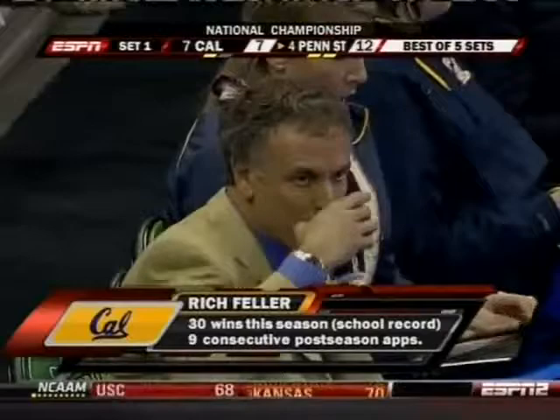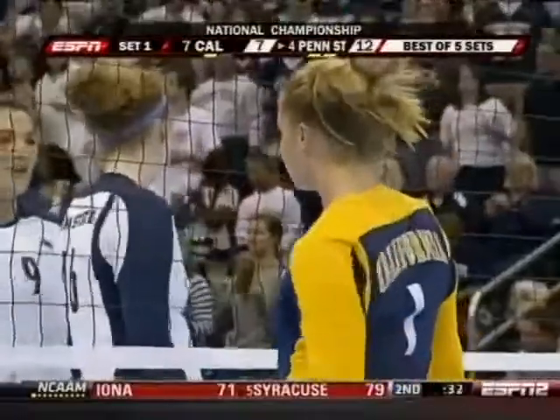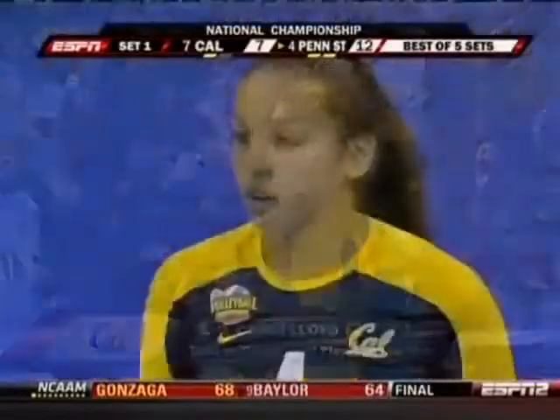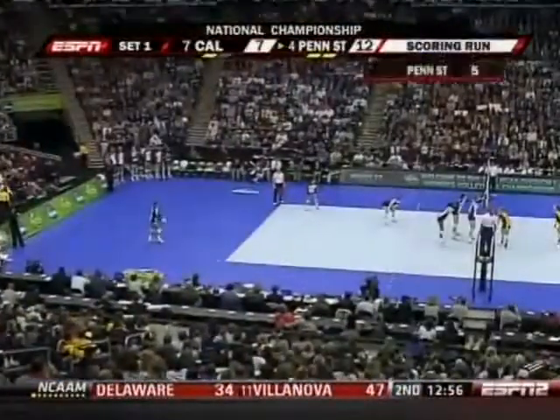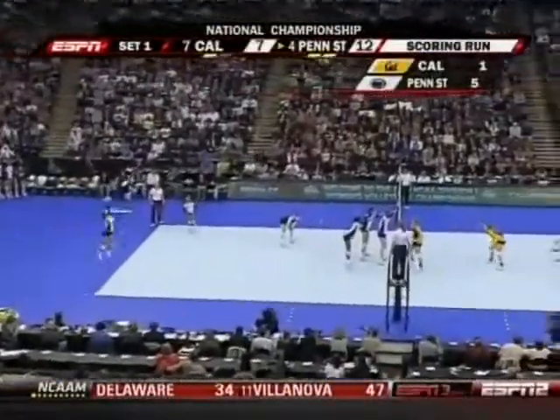National coach of the year. National player of the year. His setter Carly Lloyd. National freshman of the year for Penn State, Deja McClendon. All this talent has led these two teams to this epic battle, where Cal picked Penn State during the NCAA selection show for this matchup. After Penn State put them out three times, they would like nothing better than to win their first title ever against Penn State and stop this dynasty.